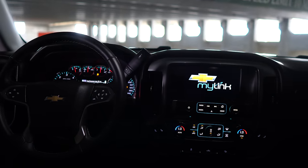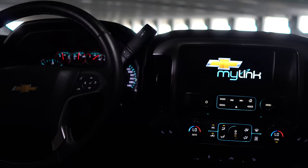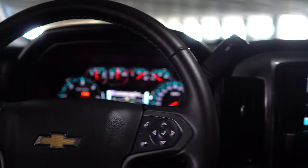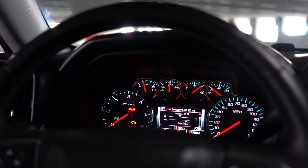Both trucks have been tuned to a 93 octane tune by Diablo. I think this is a perfect tune for these trucks and they run amazing. The difference between the truck being stock and after the Diablo tune was night and day. You can actually feel the power in the truck and it drives so much better.